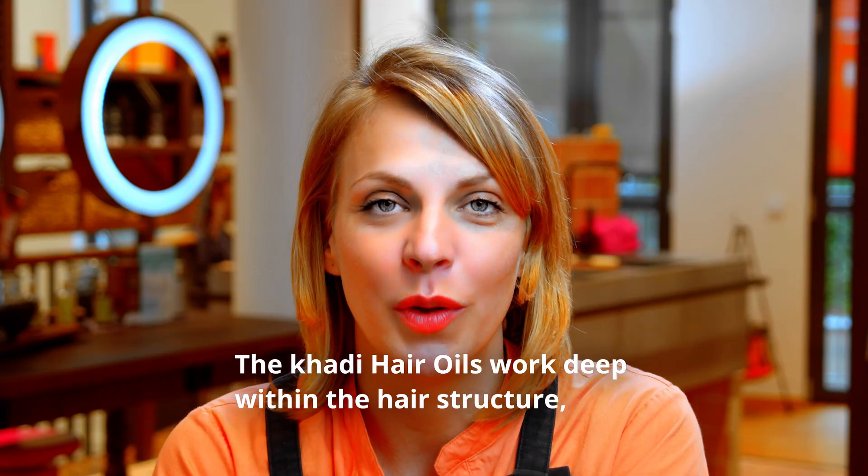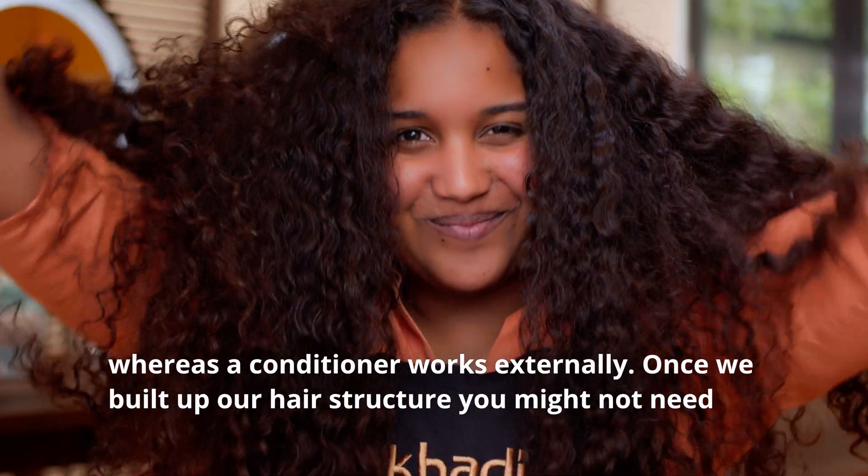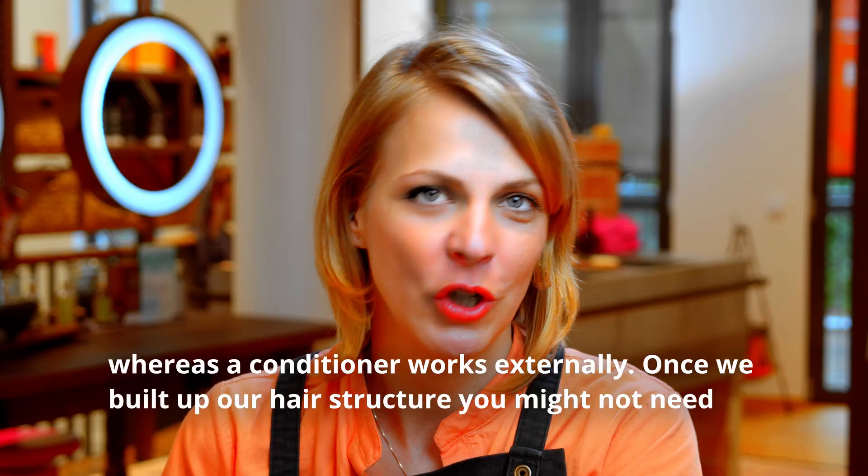The Khadi hair oils work deep within the hair structure, whereas a conditioner works externally. Once we build up your hair structure, you might not need a conditioner anymore.